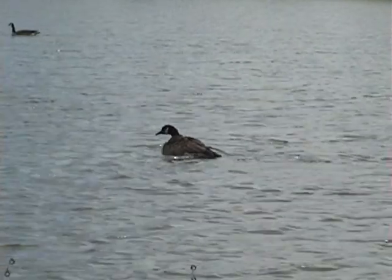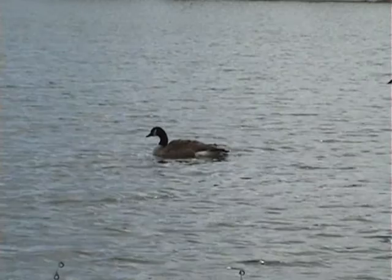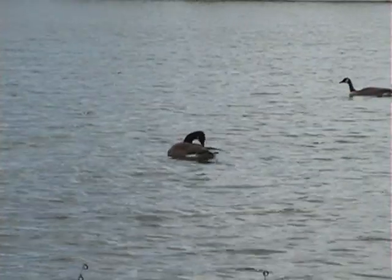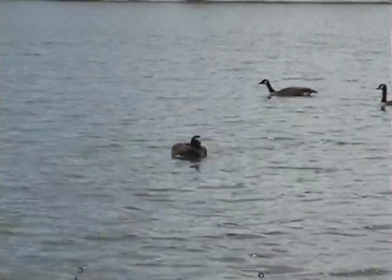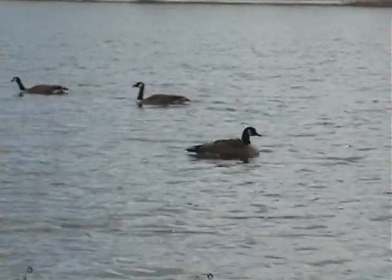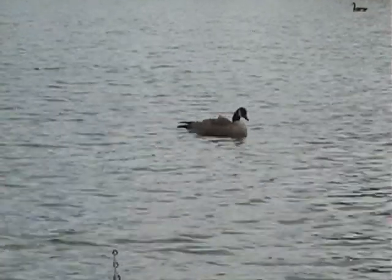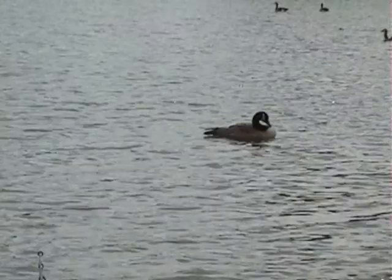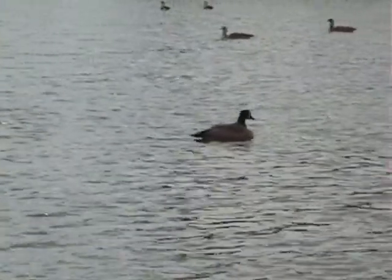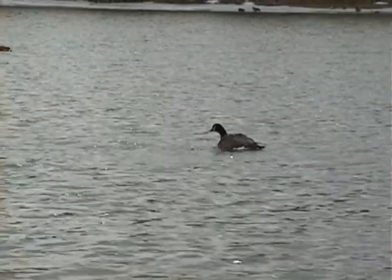A duck has been keeping me company for a while — having a clean, pruning its feathers. A little bit of diving, and here go some of its buddies. That water is pretty cold — probably high forties if that. The goose doesn't seem bothered though; they've got plenty of down to keep them warm.